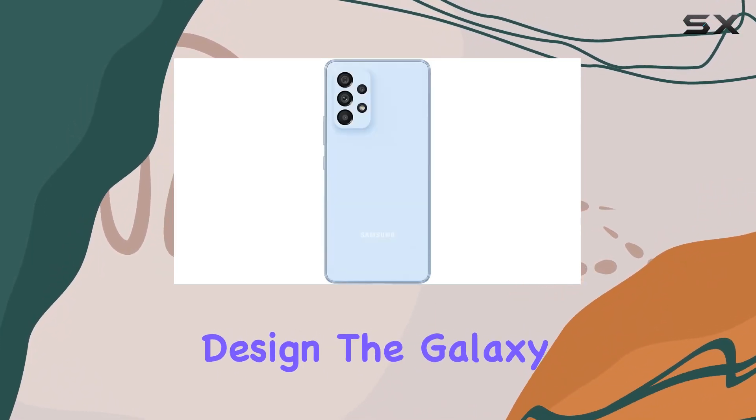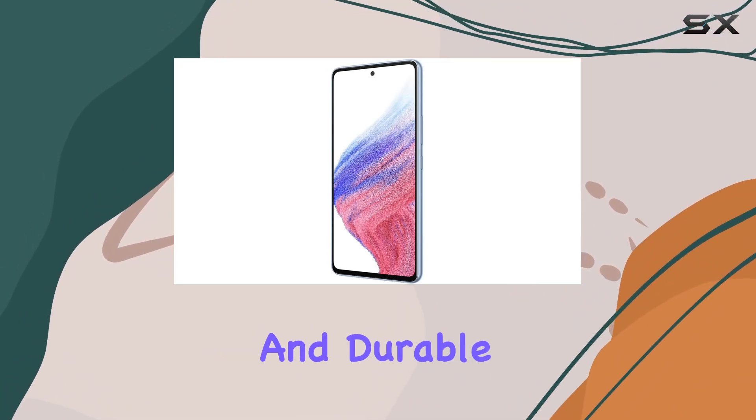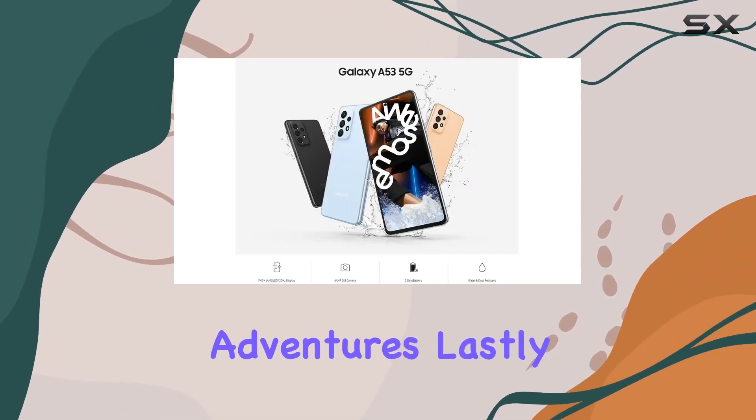But what about design? The Galaxy A53 5G impresses with its slim and durable build. It's IP67 water-resistant and dust-resistant, making it a reliable companion for your daily adventures.